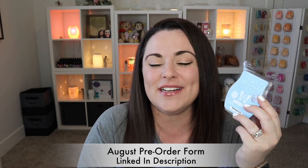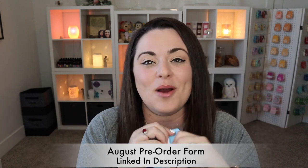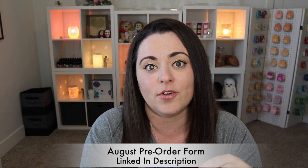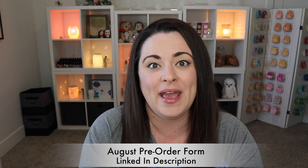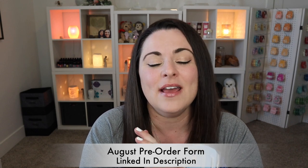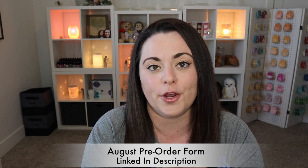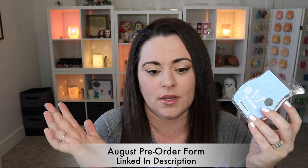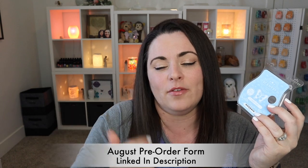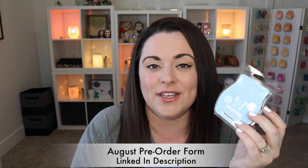Not that I think this is going to sell out, but out of convenience, if you would like to be added to my pre-order list, feel free to fill out my order form linked down below in the description. It doesn't have to just be for the scent of the month — it's open to whatever you'd like to order on August 1st: the new whiff box, the new scent of the month, the entire new catalog. Just fill out the order form and I will definitely get you taken care of.